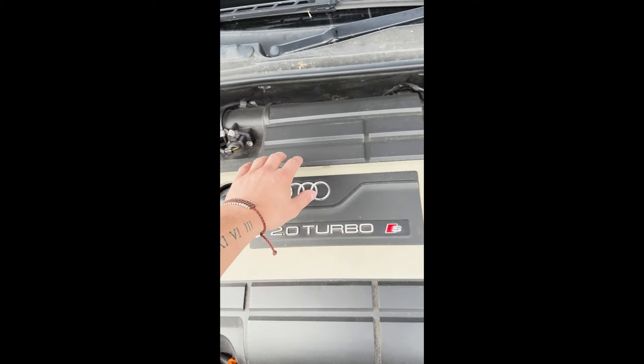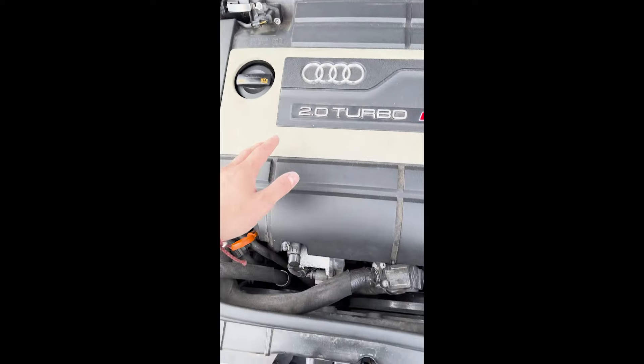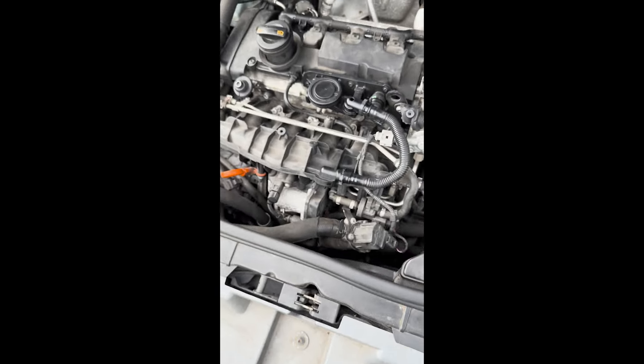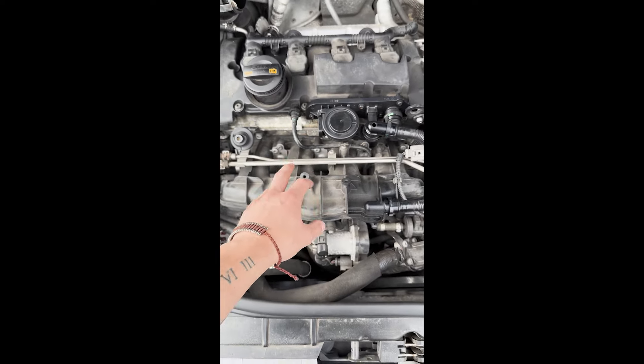So I've got to take the air intake off, the mass airflow sensor, and then this pipe as well. I think this is the problem, so I'm going to whip it off, take it apart, and have a look.